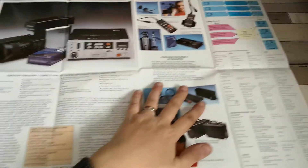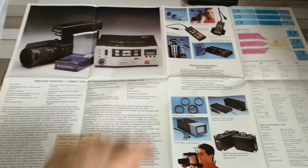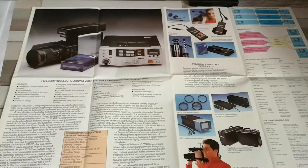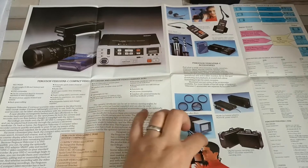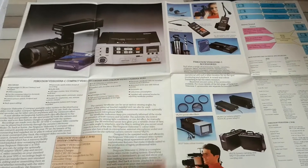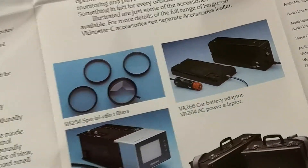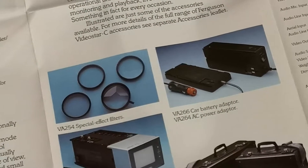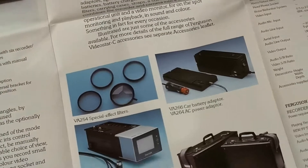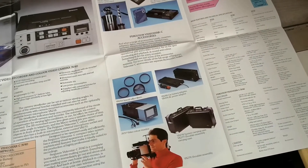Flipping over to the other side, we have the camera range. We've got the little portable VHS compact there, and also the 3V37 — this little, rather cute video colour monitor. Let's zoom in on it because it is rather nice looking. I would guess that's probably a rebadged JVC of some description. You can also get some special effect filters, just the thing for the budding amateur videographer.